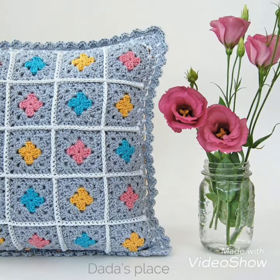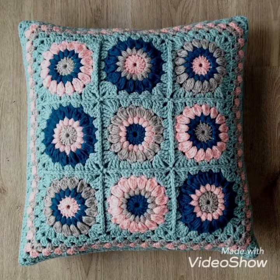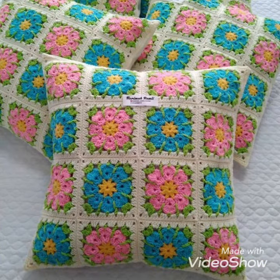The blue color of this crochet pillow cover is looking so beautiful. The next one is also blue color, and the pink flowers on it increase its beauty. The next is a white and pink color combination of crochet pillow covers, which is looking so beautiful and amazing.